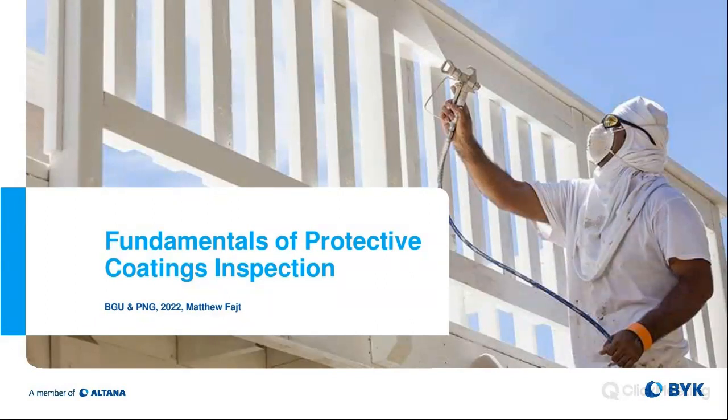Good morning and welcome to our latest edition of Office Hours. My name is John Kowalski. I'm part of the marketing team here at BIC Gardner and I'd like to welcome you. Today we're talking protective coatings — really more of an introduction to protective coatings, fundamentals of protective coatings and of inspection equipment. We also have later this month on the 22nd a full-blown presentation around protective coatings where we'll go into things a little deeper. There's a link in the chat box in the bottom right-hand corner of your screen — just copy and paste that URL and it'll take you right to the registration page.